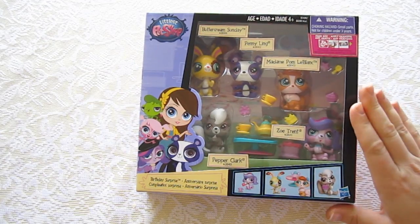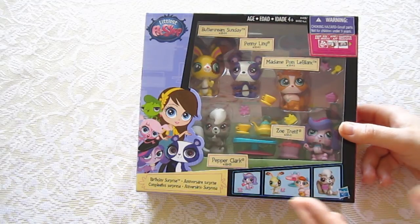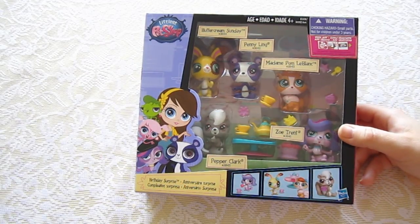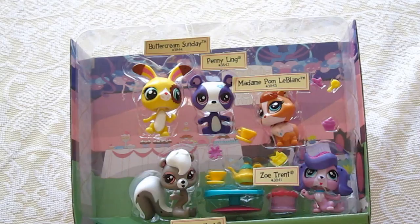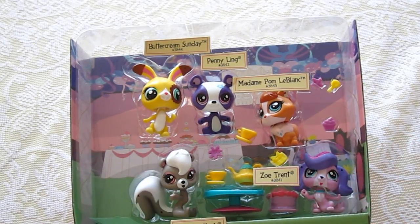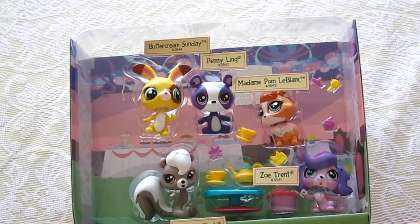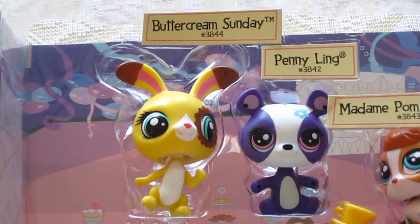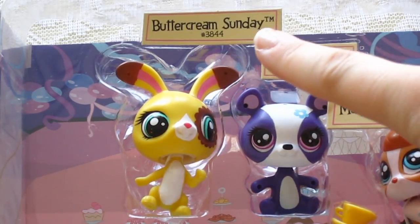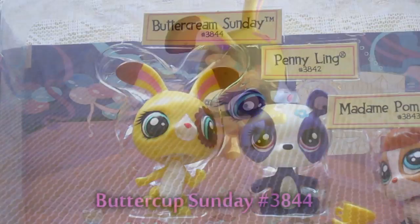Alright everyone, so here is what we purchased for Lanny. It's Littlest Pet Shop and this one down here in the corner, you can see it is called Birthday Surprise. It's out of the box and here they all are. There's five of them and I'm going to do a close-up of them now so you can see each one. The first one I'm going to show you is Buttercream Sundae. It is number 3844 and it is this yellow rabbit right here.